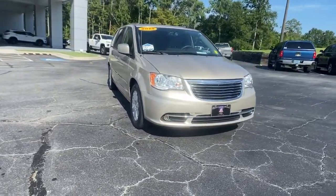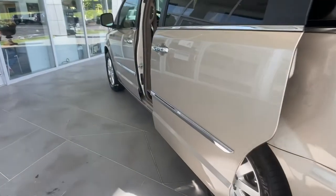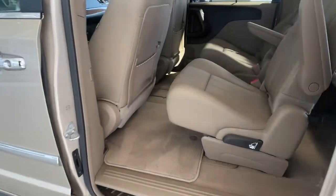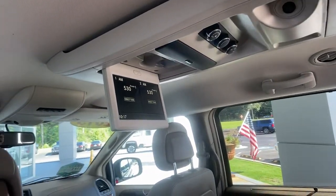Navigation system. Keyless entry. Heated mirrors. Backup camera. Fog lamps. Power lift gate. Satellite radio. V6 cylinder engine. Steering wheel audio controls. Rear AC.